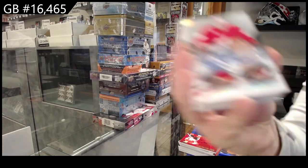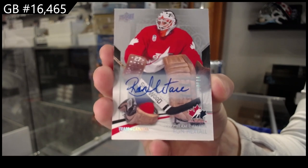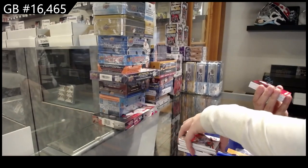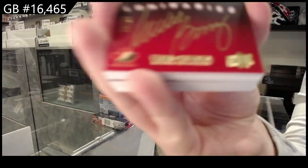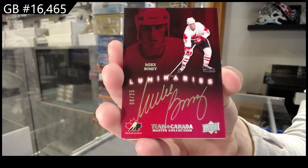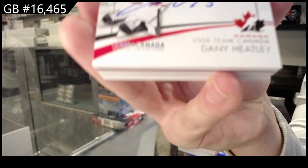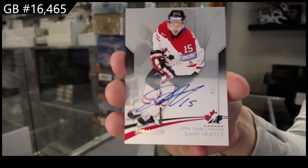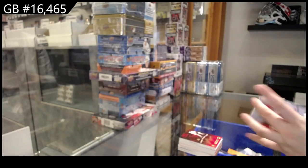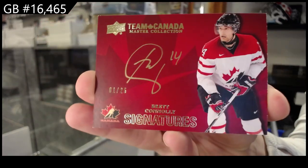Base auto, number to 10, Ron Hextall. Luminaries auto number to 25, Mike Bossie. Base auto number to 15, Danny Heatley. Team Canada Signatures, number to 25 of Brett Connolly.